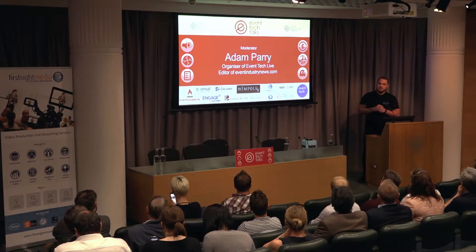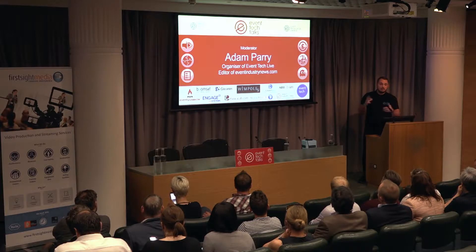We're going to go over to Panos, who's going to do a three-minute pitch. If you guys have got any questions about their technology, how it might help your events or the technology you deliver, then ask away. So over to Panos.